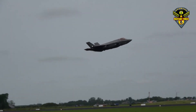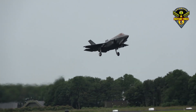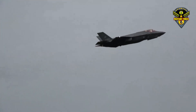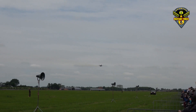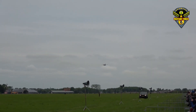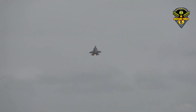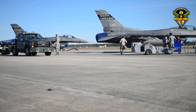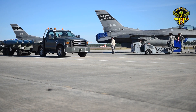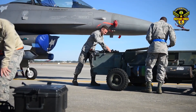"We value our long-standing relationship with the Kingdom of Bahrain and look forward to beginning production activities on their first Block 70 aircraft at our facility in Greenville," said Susan Oates, Vice President of Lockheed Martin's F-16 program. "The sale highlights the significant, growing demand we see for new production F-16s around the globe." Lockheed Martin expects that F-16 production at the site will create somewhere between 150 and 200 new jobs in Greenville.